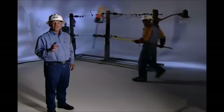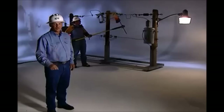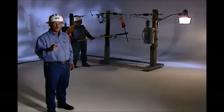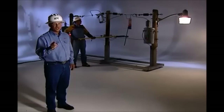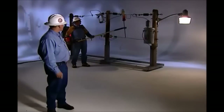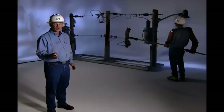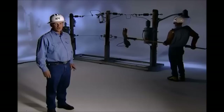As Rob told you earlier, linemen wear special rubber gloves to work on power lines. But even with these special gloves, a small pinhole could result in serious injury or death for a trained line tech. Watch as our trained line tech shows you what would happen to a line tech who fails to test his gloves before working on a power line. For our own safety, we test our gloves before every use. The human hand has skin and bone and blood and salt, all of which conduct electricity.